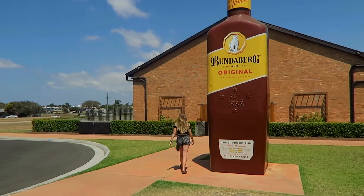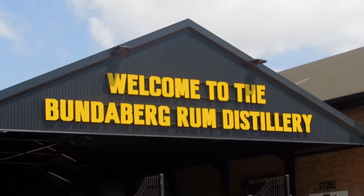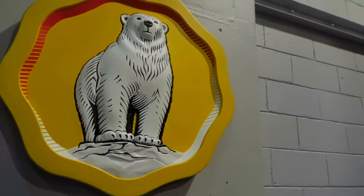Good morning, here we are day 20. We're currently in Bundaberg, stayed there overnight, and we've come to the rum distillery. I don't know if they have Bundaberg rum in the UK, but we're inside the distillery. The tour is $30 if you book here; we booked online so it's $28.50.